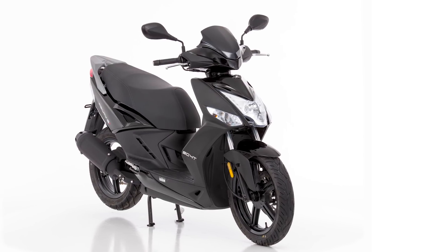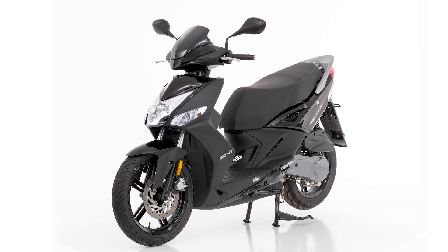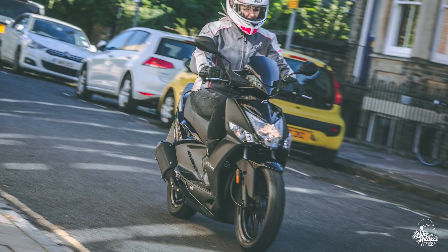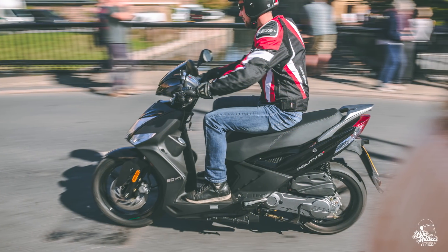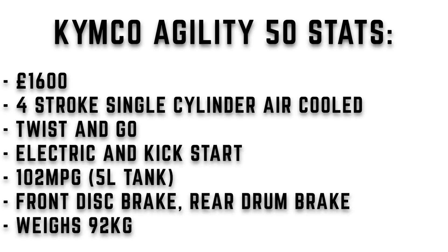At number six we have the Kymco Agility 50. The Agility 50 is Kymco's entry-level scooter and a true example of high quality at an affordable price — a perfect option for a budget 50cc that still has rider comfort in mind. It's small, light, reliable, and priced around £1,600, so it's not exactly going to break the bank. The engine is a four-stroke single cylinder air-cooled, automatic with electric and kickstart. Around 102 miles to the gallon from a five litre tank. Front brake is a disc, rear is a drum, and the weight is 92 kilograms.